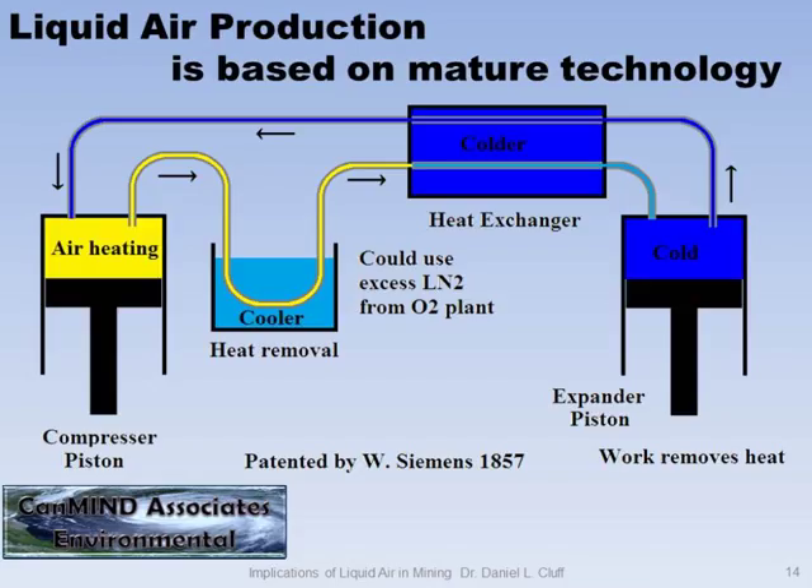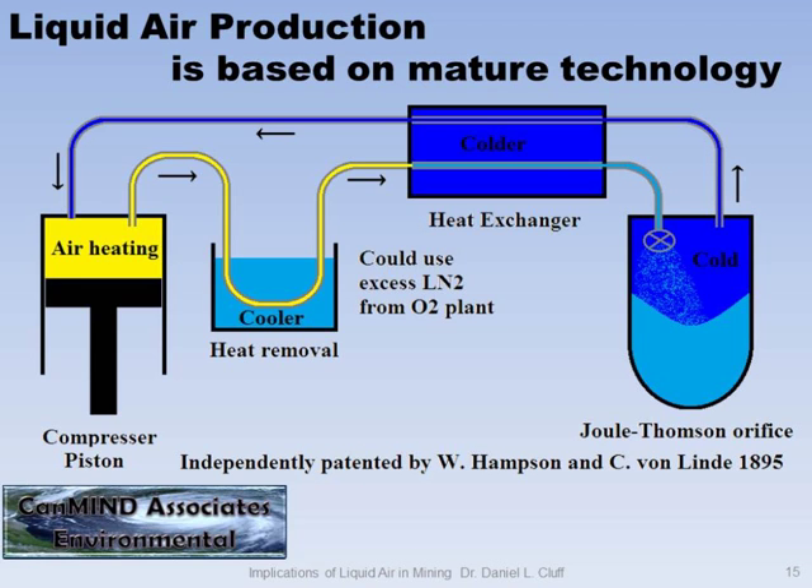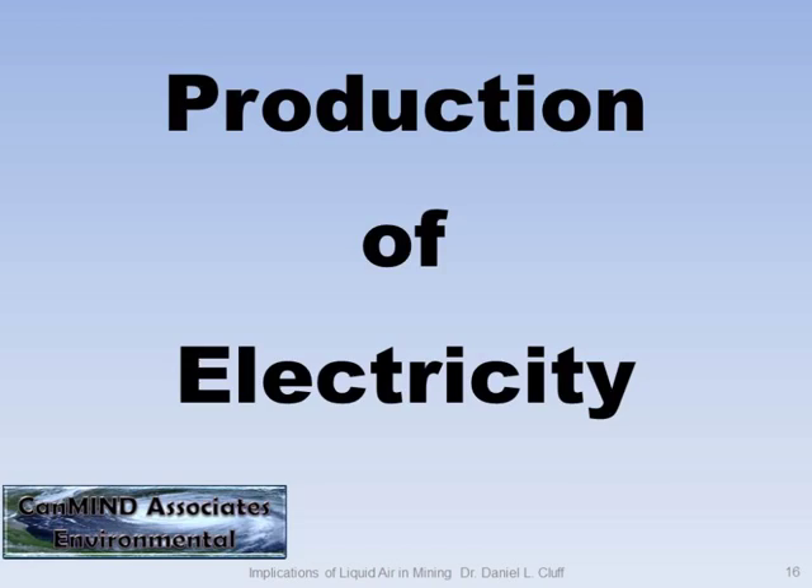This is not exactly new technology. In 1857, Siemens came up with a liquefaction plant. Then the Linde-Hampson process came along. The big difference there was the addition of the Joule-Thomson effect. It's the same system.